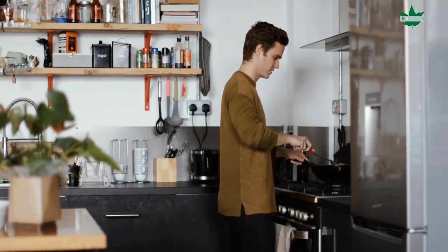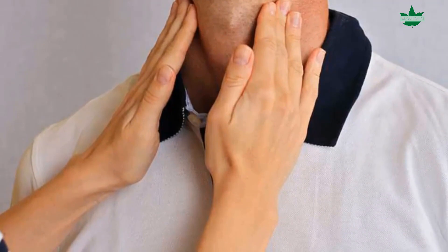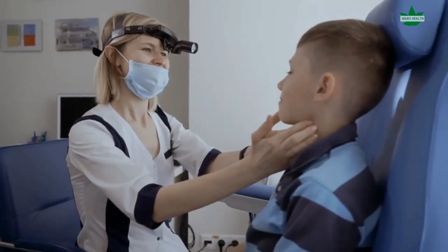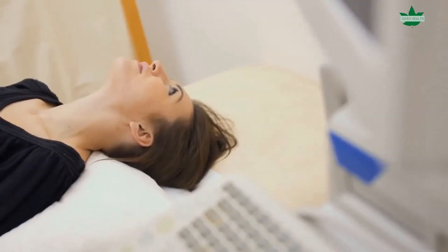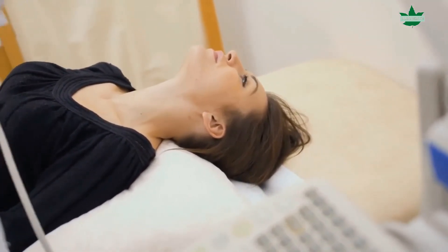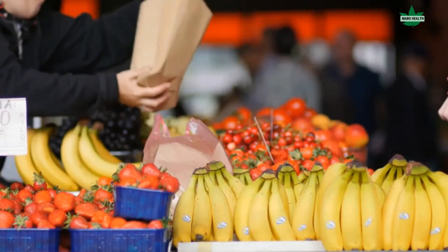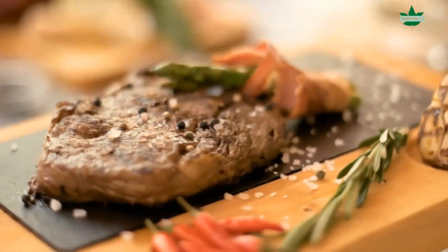Conclusion. The thyroid is a gland that produces hormones that control metabolism. If the gland becomes overactive or underactive, it can lead to hypothyroidism or hyperthyroidism. When dealing with thyroid problems, it is essential to note that this condition can result from a deficiency or an overabundance of one of these hormones. A diet high in foods such as watermelon, yogurt, baked potatoes, broccoli, bananas, and steaks can be helpful for those with thyroid problems.